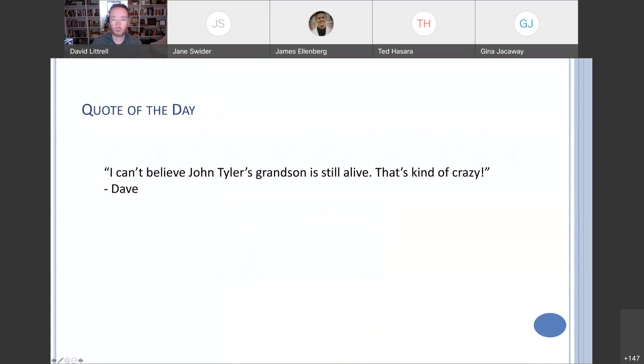I kind of flaked on the quote of the day — I had to write one in at 8:55. So my quote of the day is: I can't believe John Tyler's grandson is still alive. That's kind of crazy.